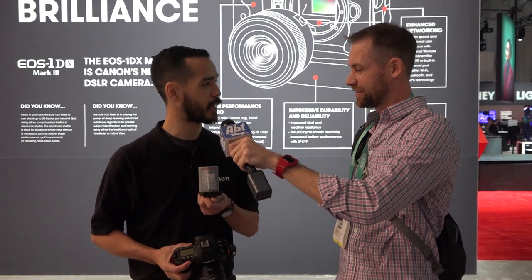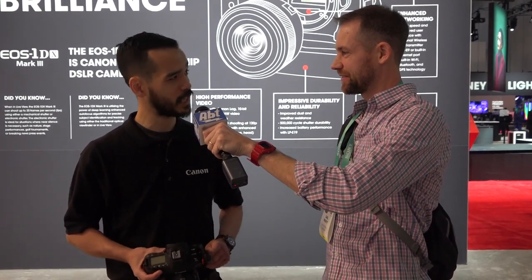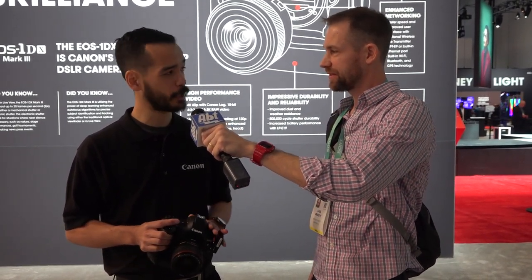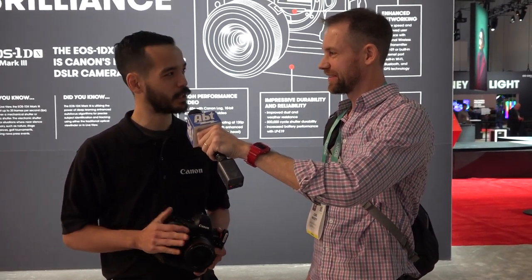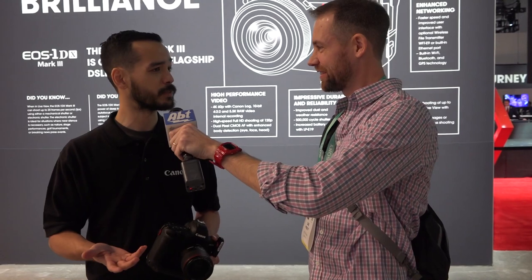Anybody that's already used this camera will be happy to know we're using the same LP-E19 battery, and we've actually gotten a lot more battery life out of it. For still photography you're getting 2800 shots — a substantial increase — and for video shooters you're getting over two hours of video recording, I believe at 4K. The camera also has a very robust, fully weather-sealed magnesium alloy chassis. For still photographers, you're talking about 500,000 actuations for shutter life — a reliable long-term investment.